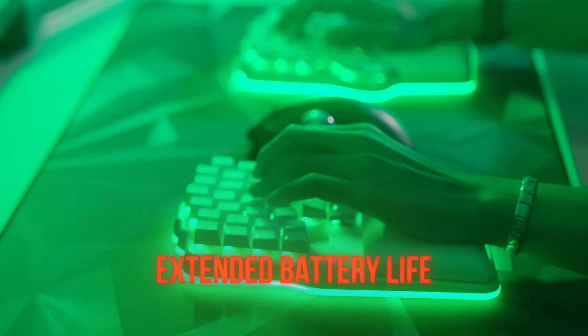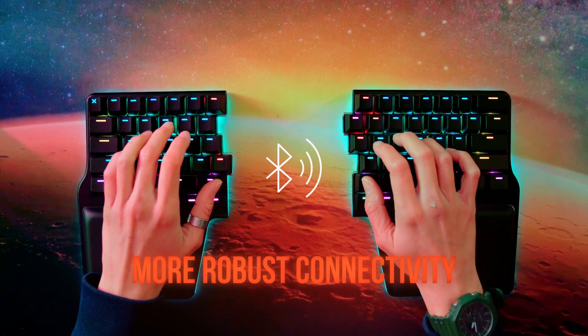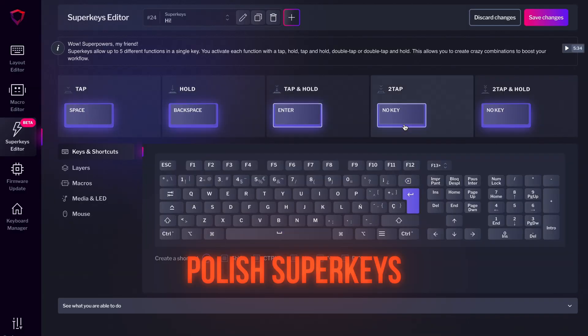Surprisingly, improving Basecore over Bluetooth and making Basecore online were among the less voted. For the firmware, the top three were extended battery life, more robust connectivity, and polish the superkeys — and we can't agree more. The first two are our focus right now and superkeys are next. The less voted were having more than 10 layers and finer mouse key configuration.